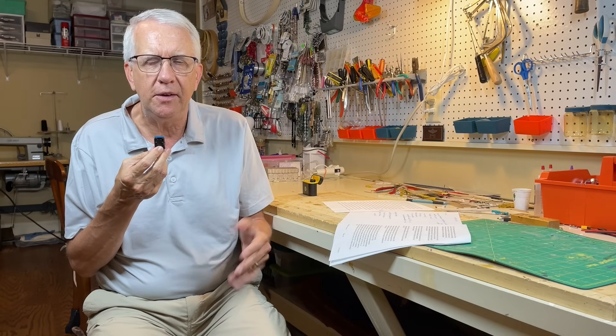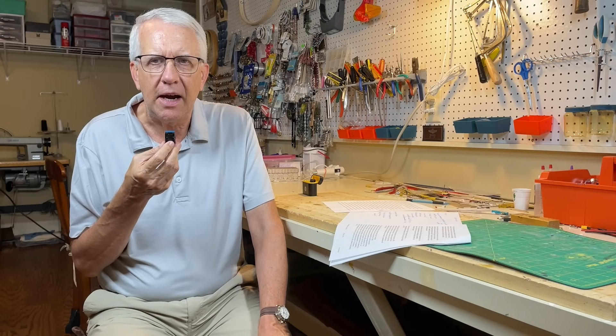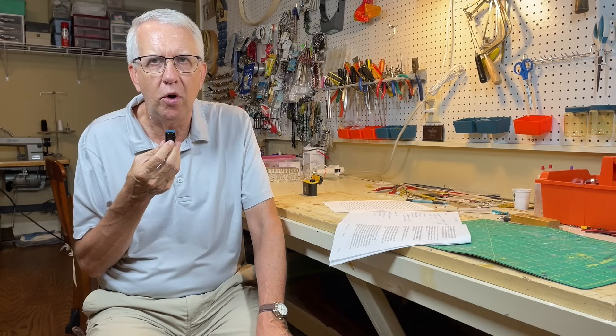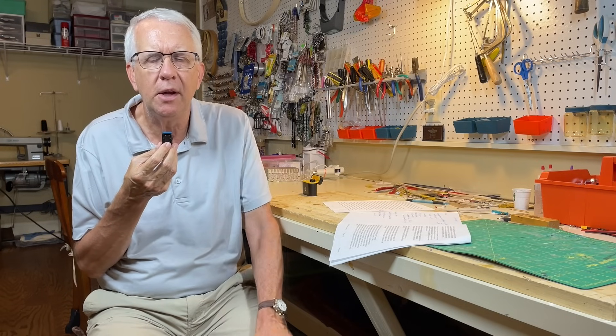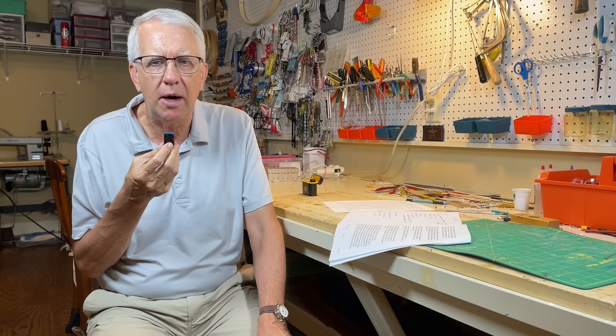Part 107 operators do need remote ID. This is for recreational flyers only. So some modelers have expressed the desire: if we could have a FRIA at my club, why not just have one in my backyard? That way I don't have to worry about having remote ID modules. I'll comply with all the rules the FAA sets out and that would solve my problem.